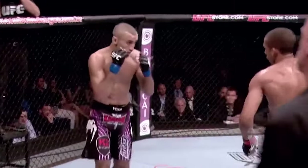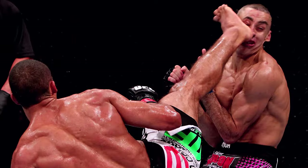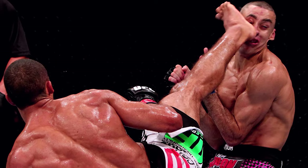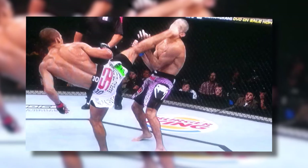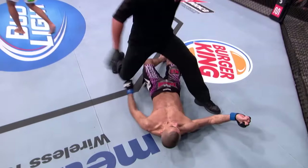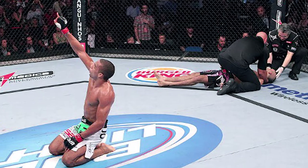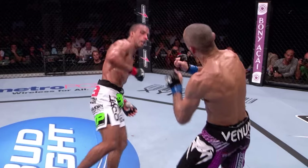Now, you have seen an amazing roundhouse kick, but check out the most shocking knockout you'll ever see. The exceptional kick here by Edson Barboza was fast, accurate, and powerful. Terry Etim just fell around after receiving that kick. The way Edson landed it with the heel directly into the jaw made Terry drop unconscious instantly. That is about as out as you can get — possibly one of the most, if not the most, spectacular knockout in UFC history.